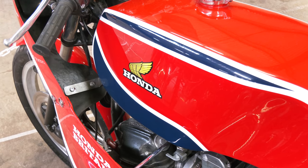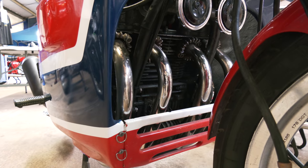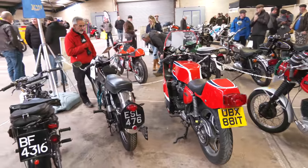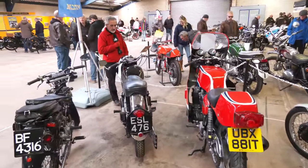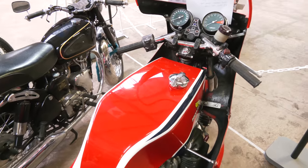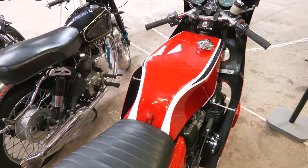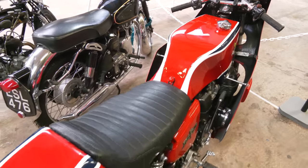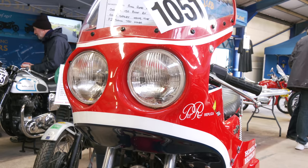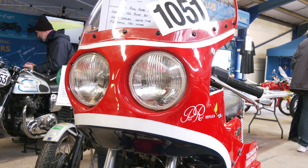Next to that we've got a 750 Honda Phil Reid replica. It's essentially a Honda 750 F1, but it was restyled by Colin Sealy with a tank-fairing arrangement to make it a tribute to the win by Phil Reid at the TT.